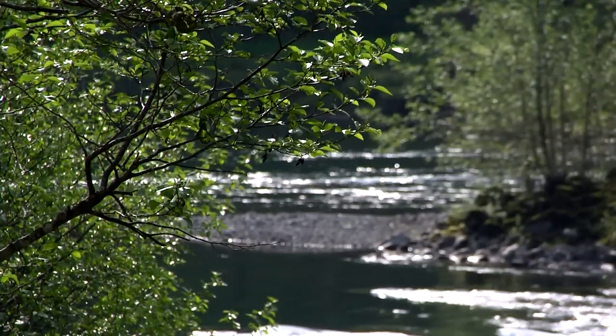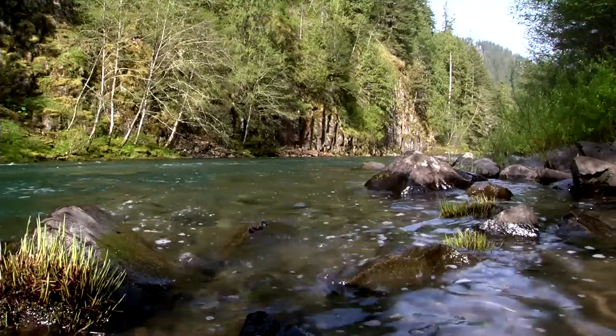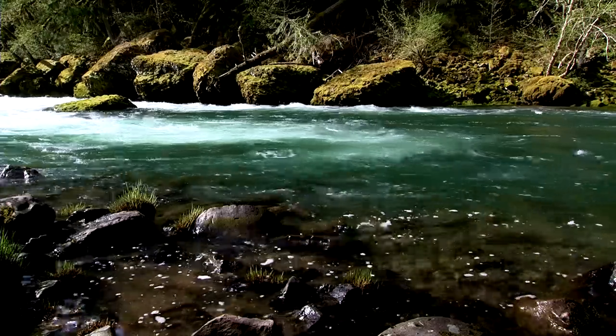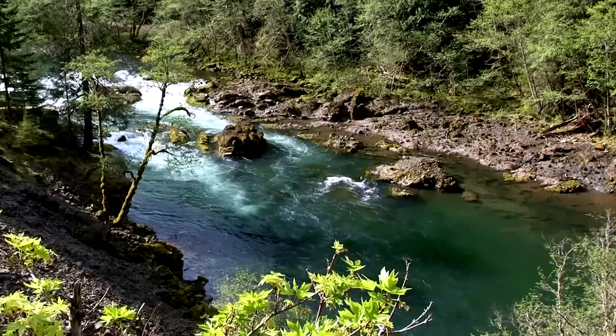The Clackamas Basin is an amazing basin where almost all of the watershed upstream of the PGE facilities is in the National Forest. As you can see, it is in very good condition — great habitat for fish — and it has great production capacity for steelhead and salmon. The real advantage of the floating surface collector is it's going to improve on an existing good foundation of downstream passage survival at North Fork Dam, getting us to the goal of 97% passage survival through our hydro project here on the Clackamas.